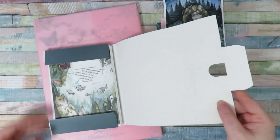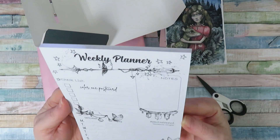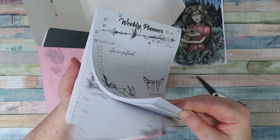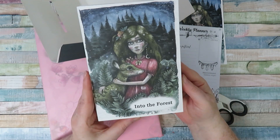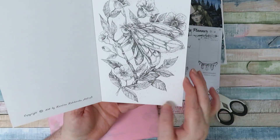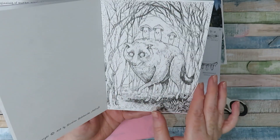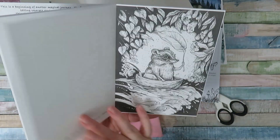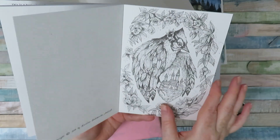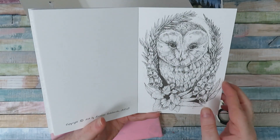You usually get some colouring postcards and there's always something else - something different in each one. This one has a weekly planner. As you can see there's lots and lots of pages, and these are the actual colouring postcards. That one - I think it was like a moth or a bee - that was my favourite. They're all absolutely beautiful, typical Karolina Kubikowska art, just divine.